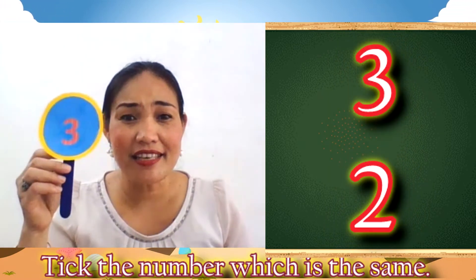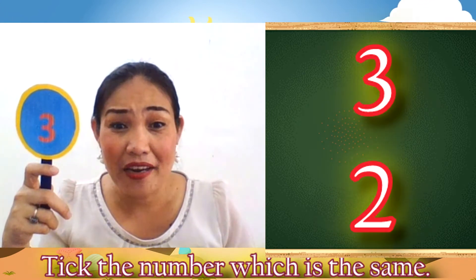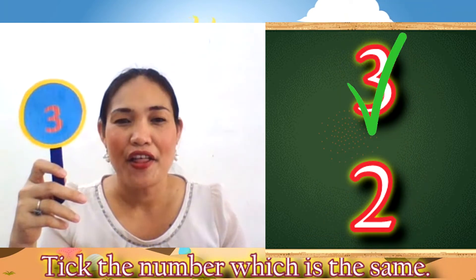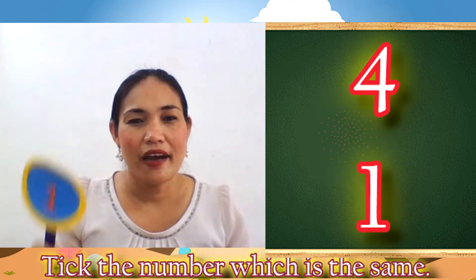Next, kids! What number is it? Number 3. Then go! Tick number 3. Yes! You got it! Number 3.